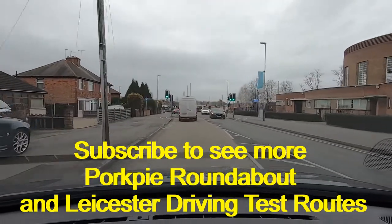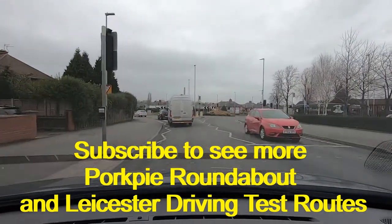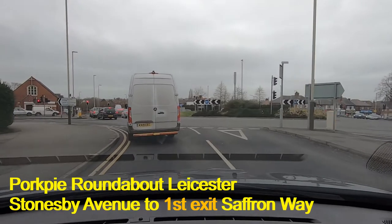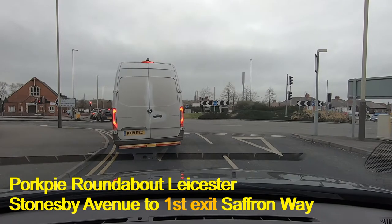We are on Stonesby Avenue. The Pork Pie Library is on our right as we approach the Pork Pie Island. I'm going to turn left taking the first exit into Saffron Way, and that will take us back up towards the test centre. It's also the one signposted for South Wigston, which is also where it goes, so that's quite handy.